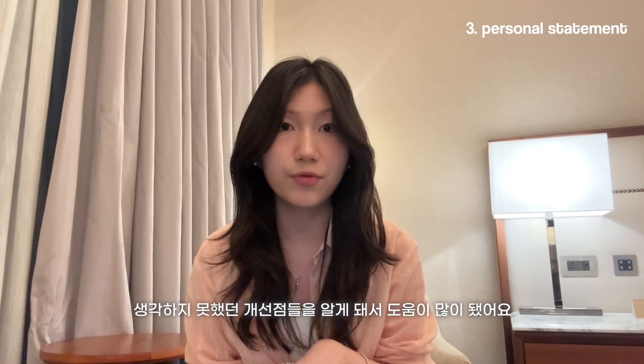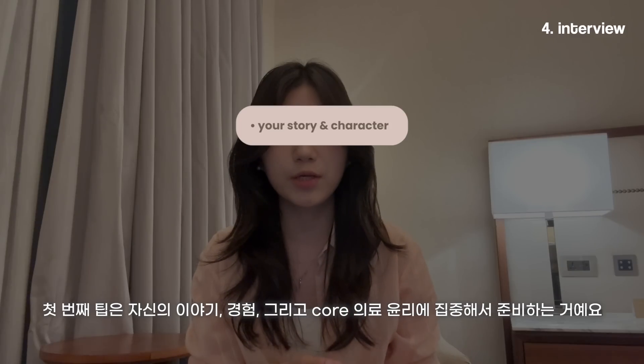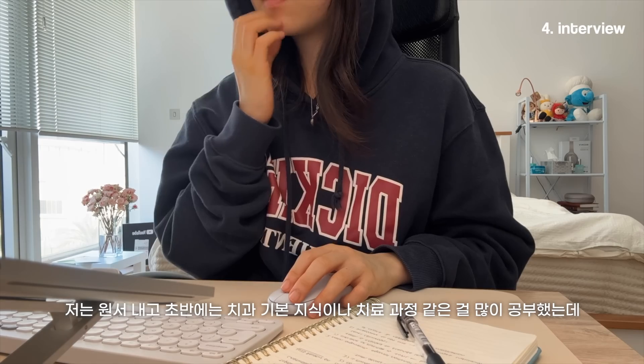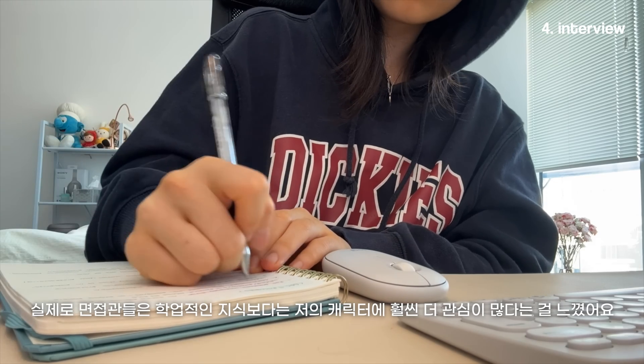Moving on to interviews — this was really scary for me personally, mainly because I had no prior experience with formal interviews. My first tip is to focus on your story, your experience, and learn the core medical ethics rather than the scientific aspects of dentistry. After sending off my application, I spent lots of time learning the science behind dentistry, but I realized that admissions teams are way more interested in you as a person than in your academic knowledge. Really take your time to reflect on your experience and always try to link it back to how it will help you become a good dental student and a good dentist.